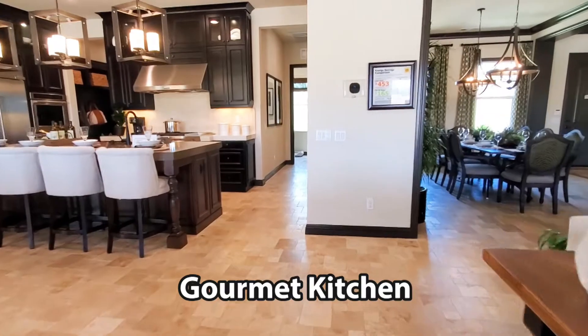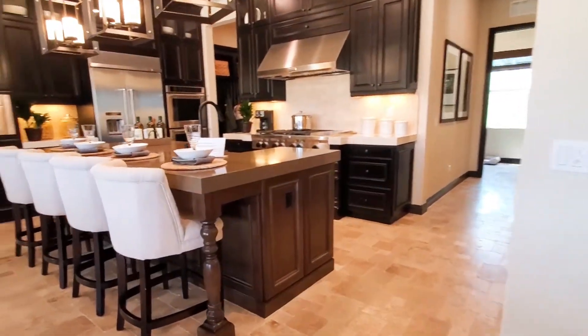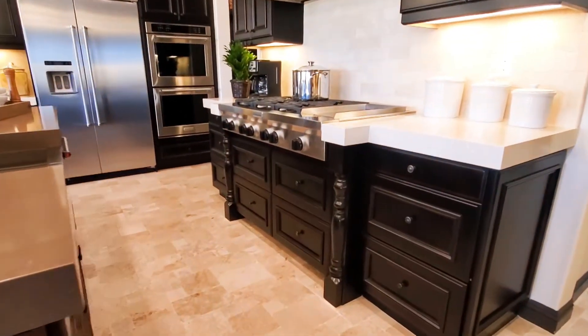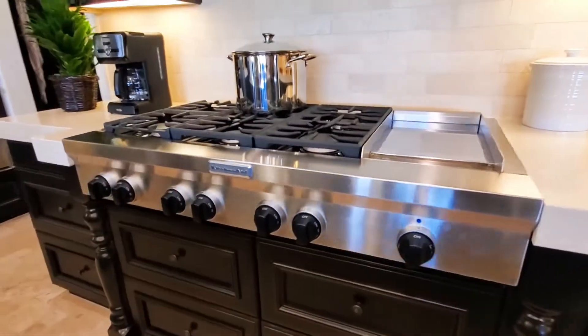The large gourmet chef's kitchen has sleek countertops, beautiful cabinets, and stainless steel appliances. It also features tile backsplash, under-cabinet lighting, and a center island.